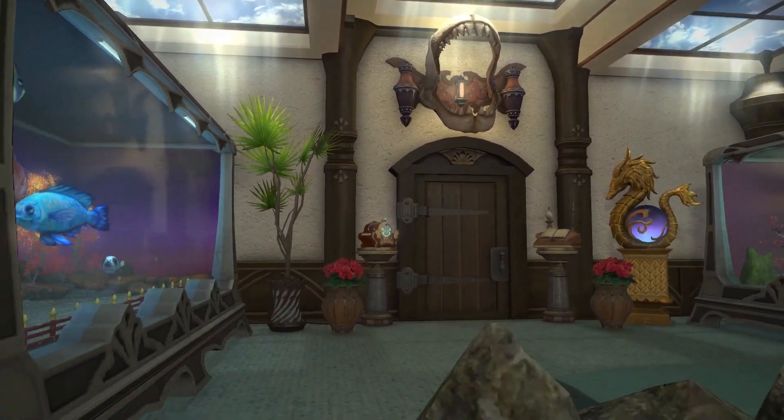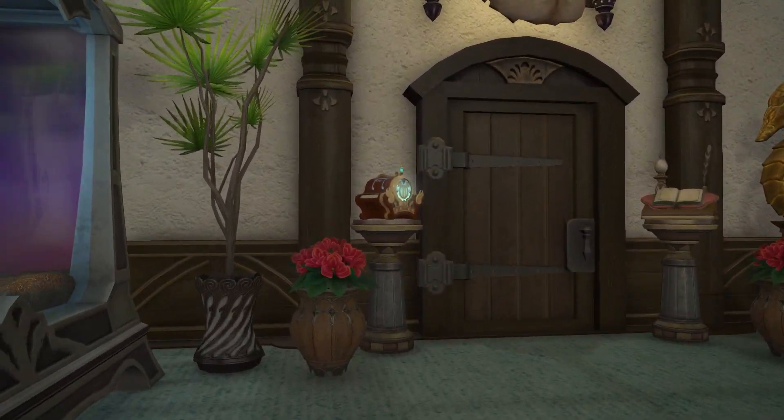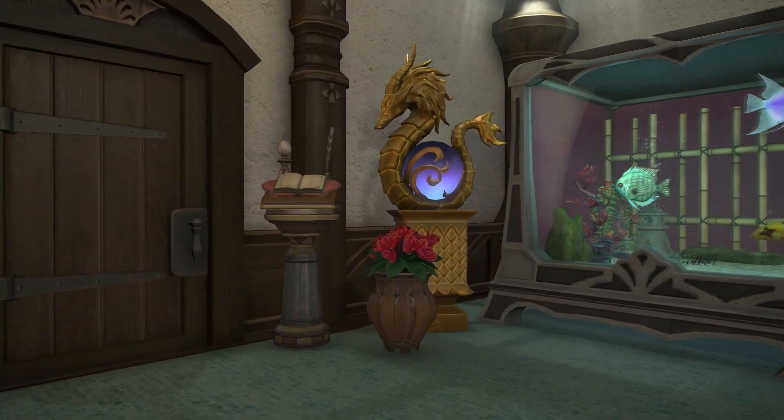The Megalodon Jaws trophy over the door, the orchestrion, the message book, a dragon icon, and some potted plants by the entrance.